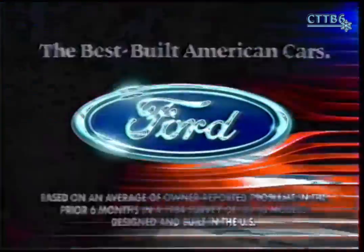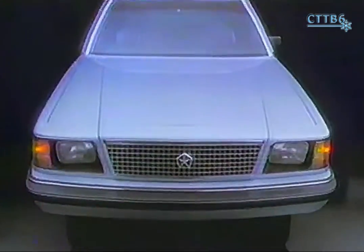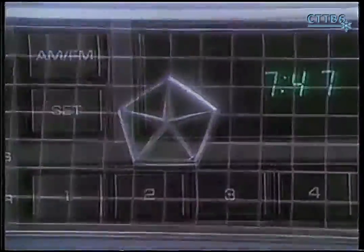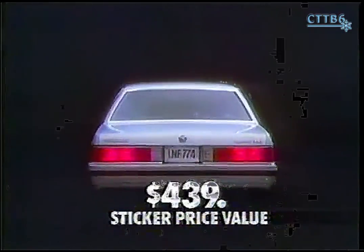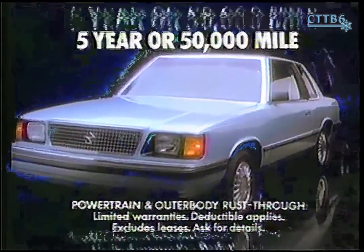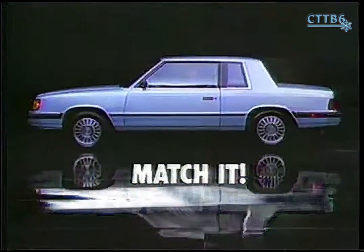The best six-passenger car value: the Plymouth Reliance Super K. Now we're offering our dealers automatic transmission at no extra cost — these savings can be passed on to you. You can save up to four hundred and thirty-nine dollars, backed by a five-year or 50,000-mile protection plan. The Reliance Super K — match it.